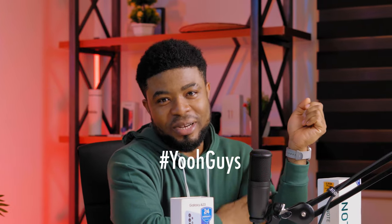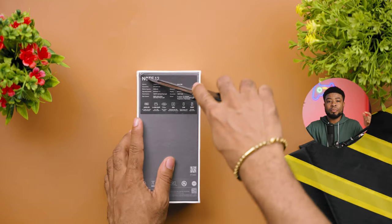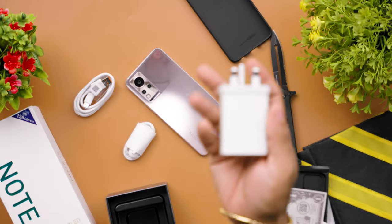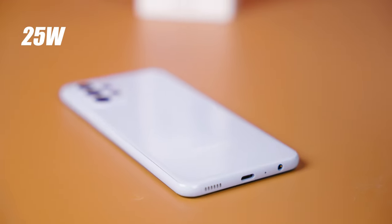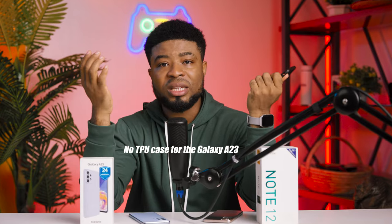You're going to find out in this video, so without taking much of your time, let's get started. As far as unboxing goes, you should expect pretty much the same experience from both, except the Infinix Note 12 comes with a 33W fast charger while you get only a 15W charger from the A23's box. The A23 does support up to 25W fast charging, but you'd need to buy that more powerful charger separately. The Infinix also includes a TPU case — you don't get that with the A23.